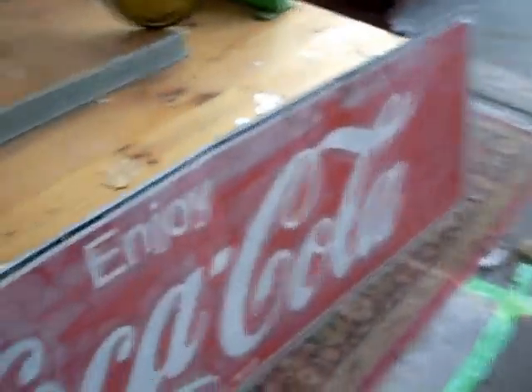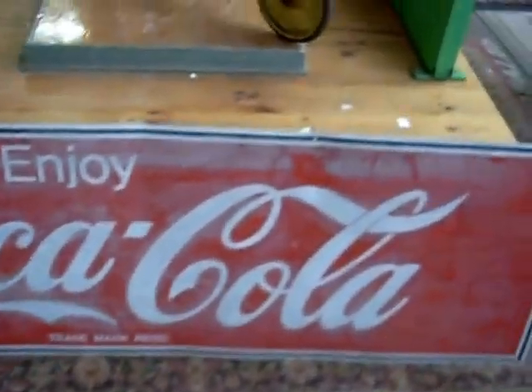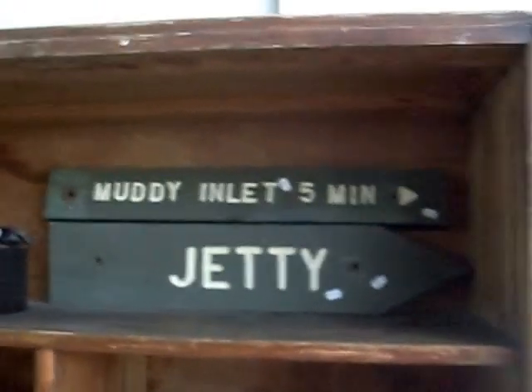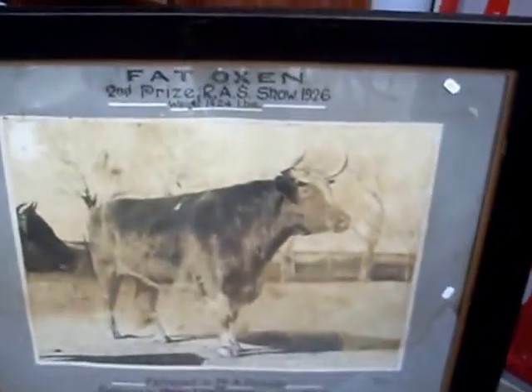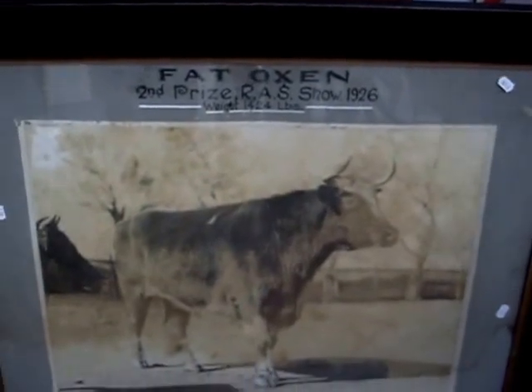Here's nice — a little scooter. Big Coca-Cola tin signs, a ripper as well. Nice little signs. The muddy inlet five minutes away. There you go, a little jetty as well. And these are pretty cool — old sort of prize bull photographs, the fat oxen. Second prize, Royal Agricultural Show 1926.